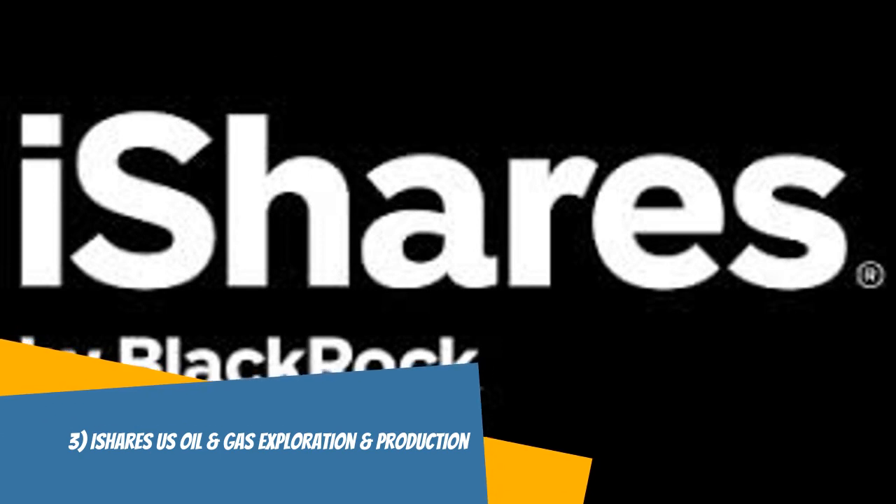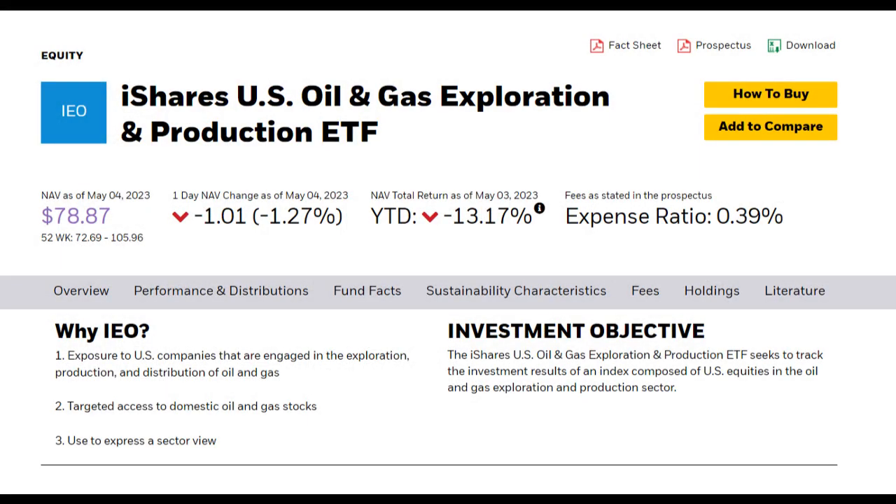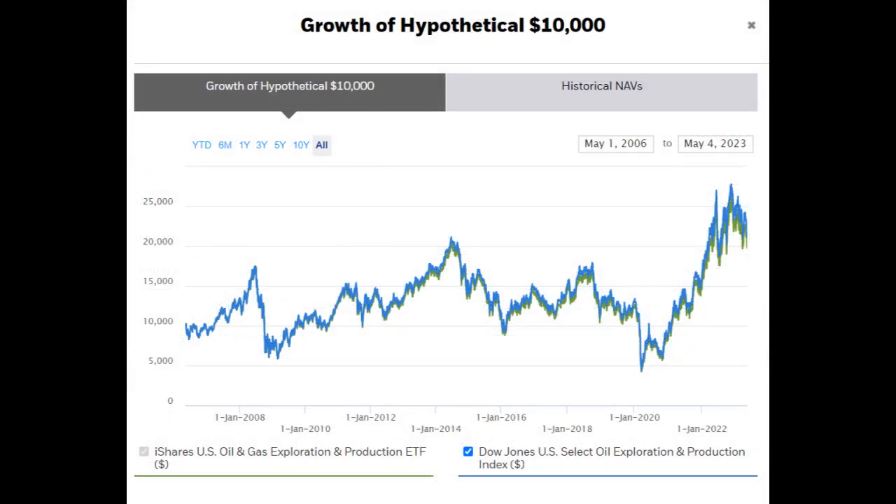The iShares US Oil and Gas Exploration and Production ETF, or IEO, is an exchange-traded fund that provides investors with exposure to companies engaged in the exploration and production of oil and gas within the United States. This ETF aims to track the Dow Jones US Select Oil Exploration and Production Index. IEO holds a diverse portfolio including well-known companies such as EOG Resources, Devon Energy, and Pioneer Natural Resources. Its relatively low expense ratio of 0.42%, combined with the potential for capital appreciation and dividend income, makes it a potential source of income for investors.